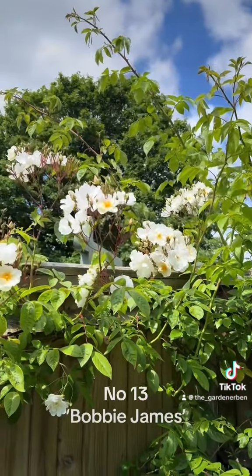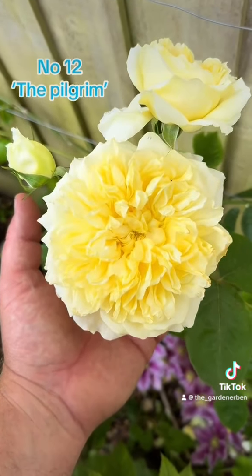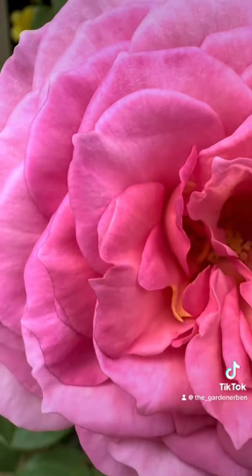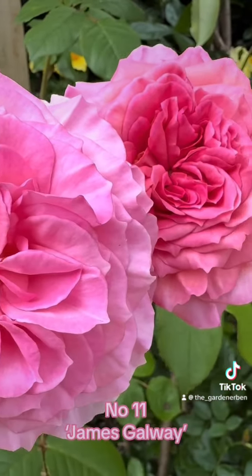Number 13 is Old Rambling Rose, Bobby James. Followed at number 12 by The Pilgrim, and then by James Galway at number 11, both of which hold their blooms outwardly in a lovely disc-like fashion.